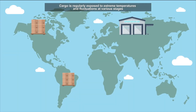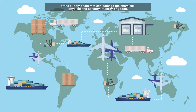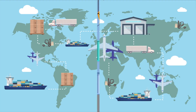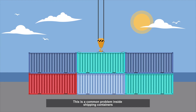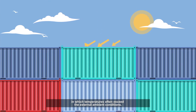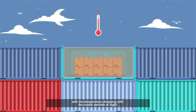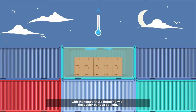Cargo is regularly exposed to extreme temperatures and fluctuations at various stages of the supply chain that can damage the chemical, physical, and sensory integrity of goods. This is a common problem inside shipping containers, in which temperatures often exceed the external ambient conditions. This is a result of the metal walls heating up in direct sunlight, with the temperature dropping during the cooler periods at night.